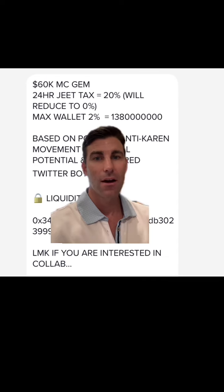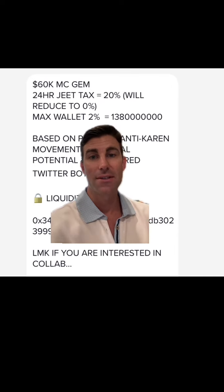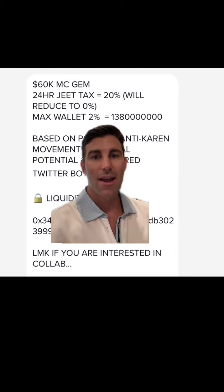They pump it across Discords, TikTok, and then it goes viral. Eventually everyone dumps their bags at a certain point and these coins become worthless. Here's a DM from one of these AI meme coins — they're saying, 'Hey, we'll give you equity, pump this.' This is a pretty basic one.